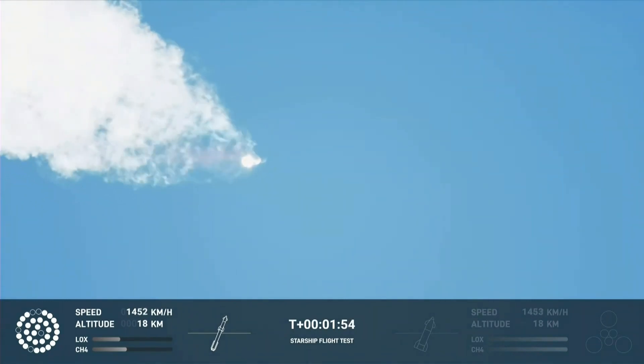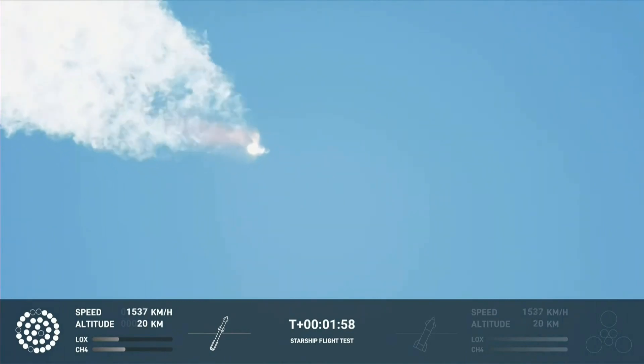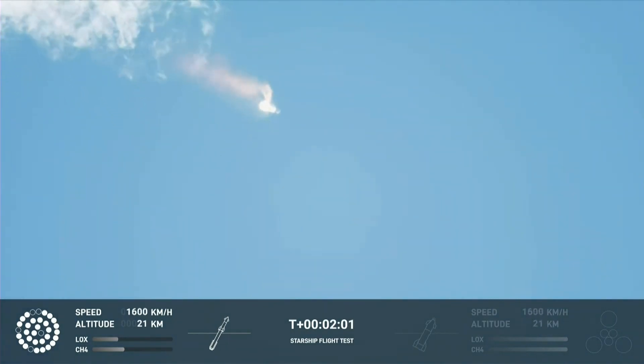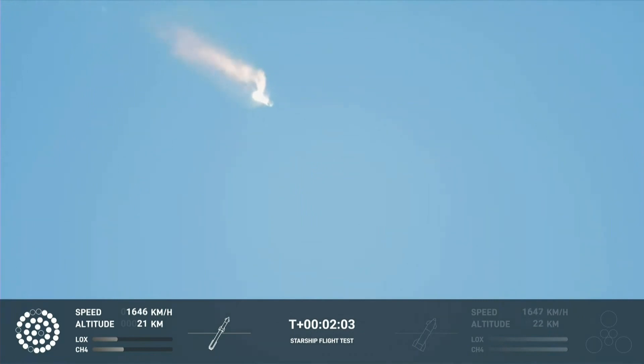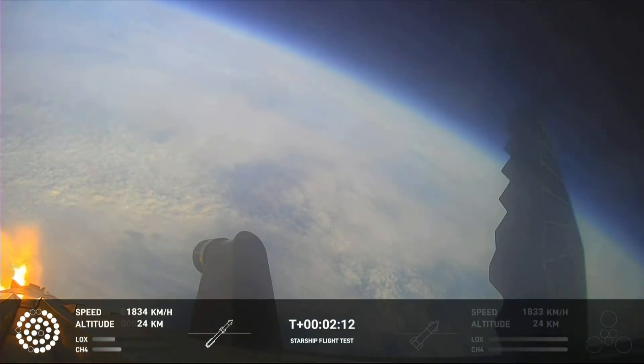With shutdown, we will get separation of Starship and Super Heavy and ignition of the Starship engines. When Starship separates, we light up six engines in a staggered sequence. If all goes well, those six engines will burn for almost six and a half minutes. Onboard view from Starship.